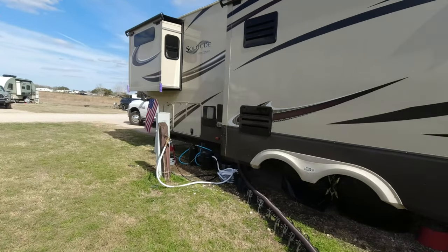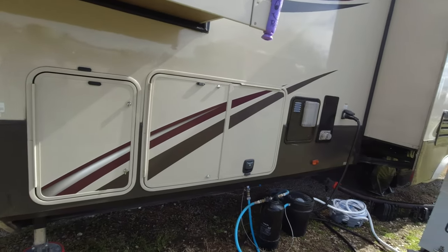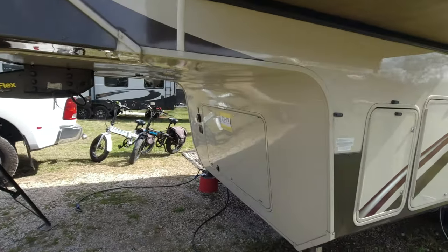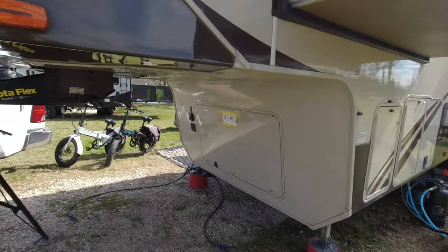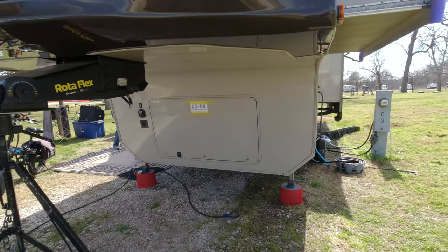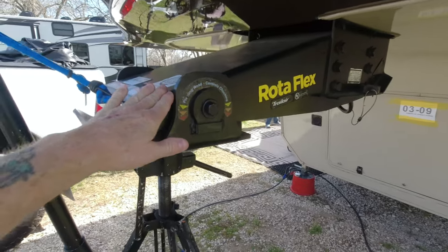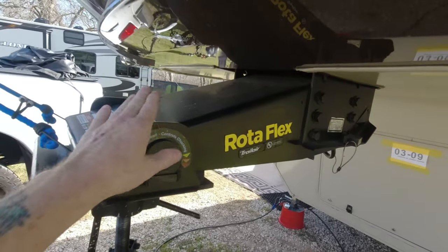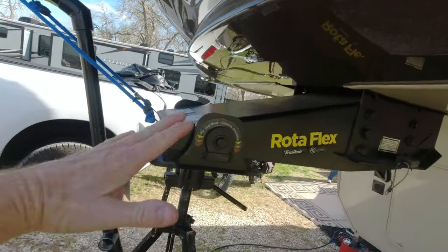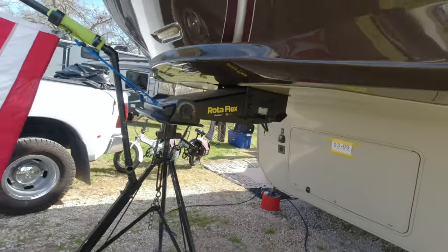One notable feature is the very large, wide pass-throughs — a lot of storage here. There's no built-in generator but there's room for one, and John has a portable generator stored in the pass-through. He also added a Rotoflex, the same one on the Alliance, which replaced the standard no-pivot hitch that caused a lot of chucking and rough rides.